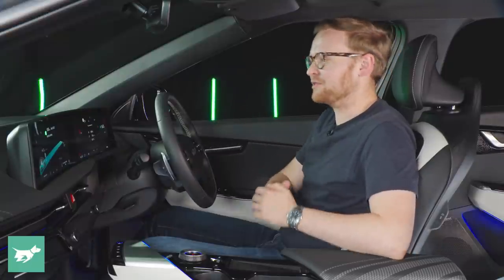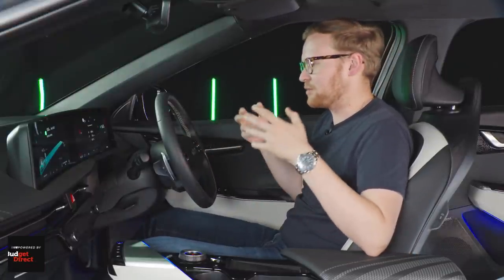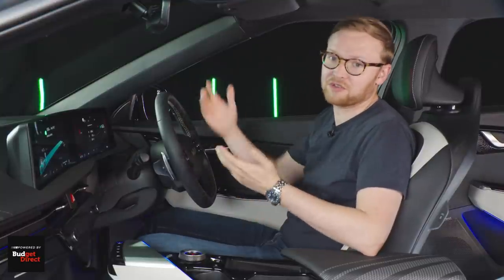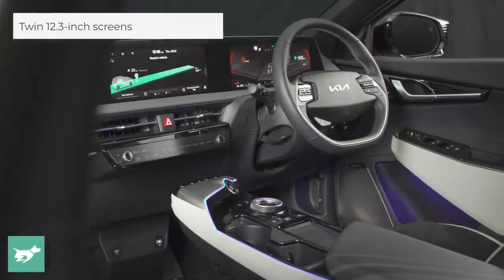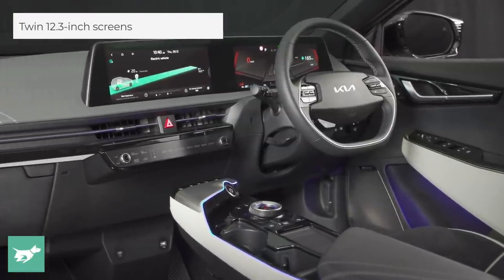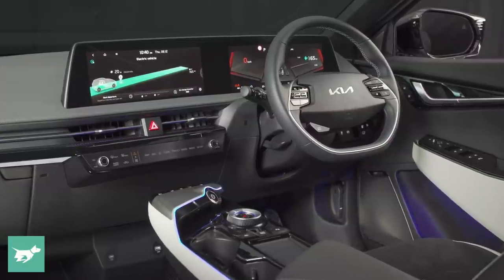Jumping inside the cabin of the Kia EV6, it's a comfortable and attractive place to spend time. There are a lot of cues in here from the brand new Sportage midsize SUV, including this beautiful curved piece of glass on the dashboard that houses the two 12.3-inch screens, which are likely to be standard across the range.